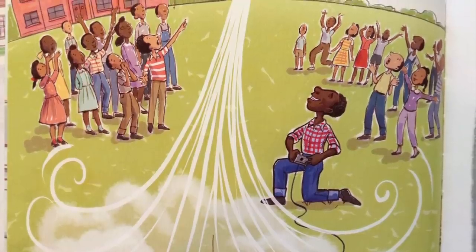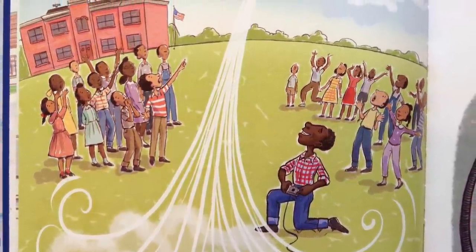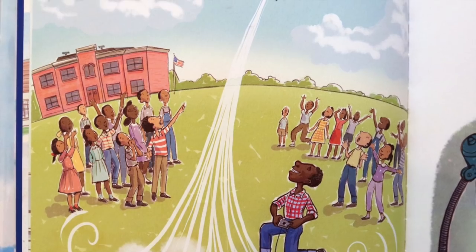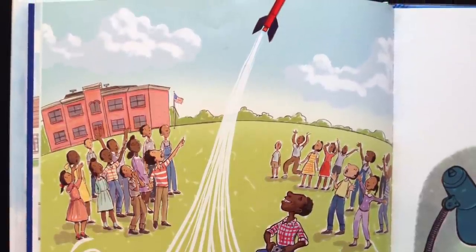Lonnie loved building and creating. Ideas for inventions just kept on flowing. He learned how to make rockets from scratch. Kids at school gathered to watch Lonnie launch them, and he learned how to make rocket fuel. When it caught fire in the kitchen, Lonnie's mom didn't make him stop.